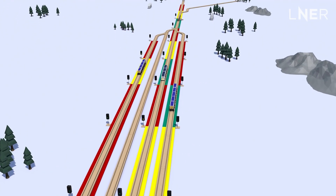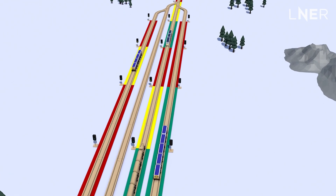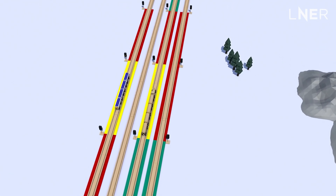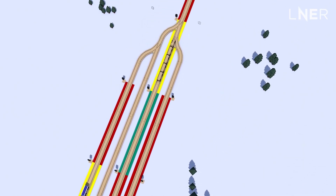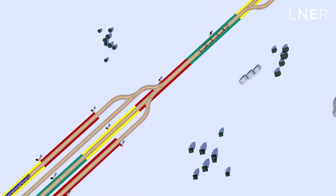The problem is that's not the most efficient way of doing things. A train running at high speed needs a different braking space to, for example, a stopping or freight service, but currently they all use the same signals, working in the same way.